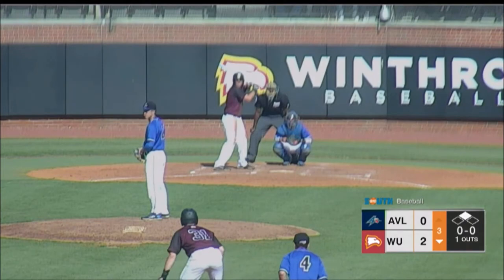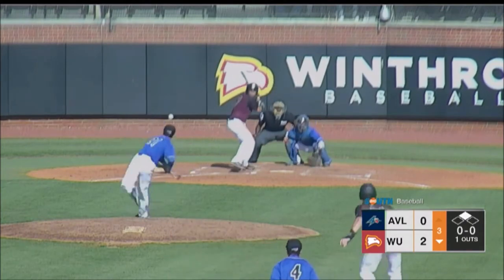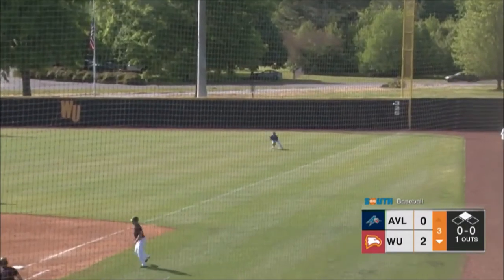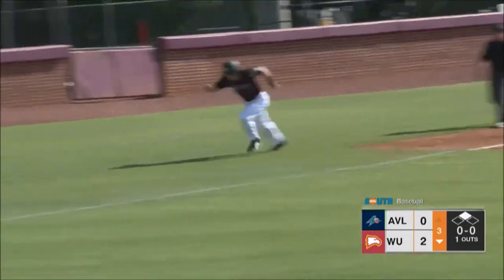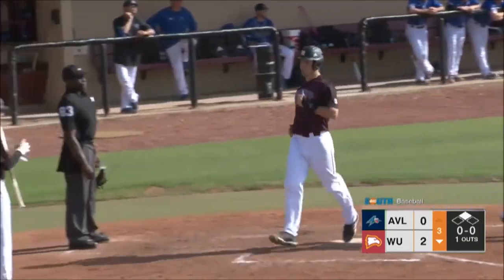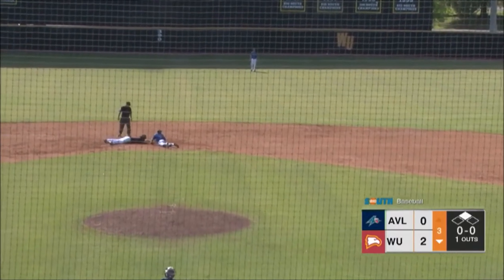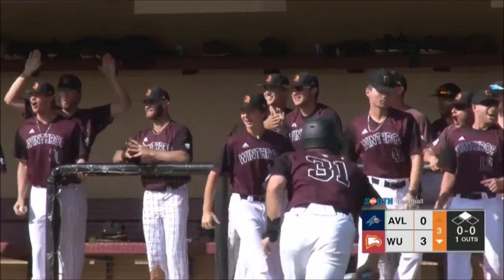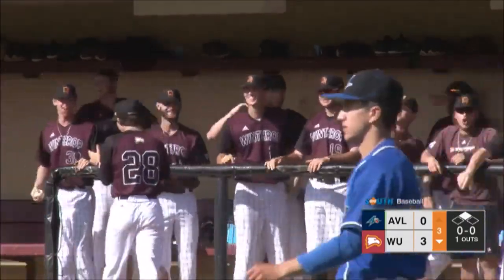Morton ready with Halstead at second. Pitch — Dylan Morton. This one will get down for a base hit to right field. Getting no stop sign at third base, he's going to be brought home. Tyler Halstead will score. Safe at second, just able to beat that throw. Dylan Morton with another one-out double for the Eagles. And it's 3-0 Winthrop.